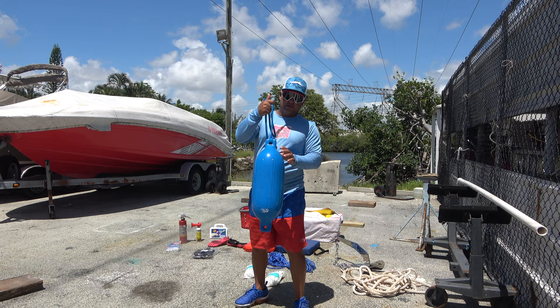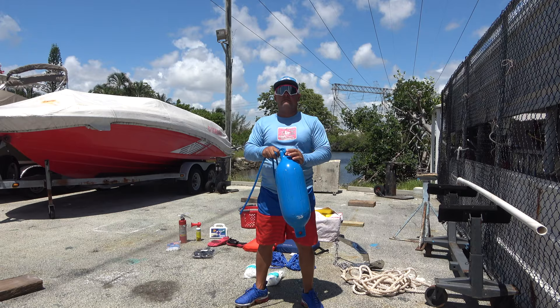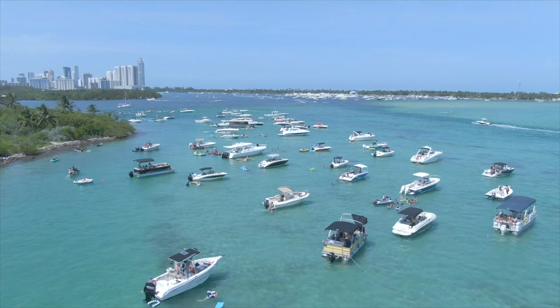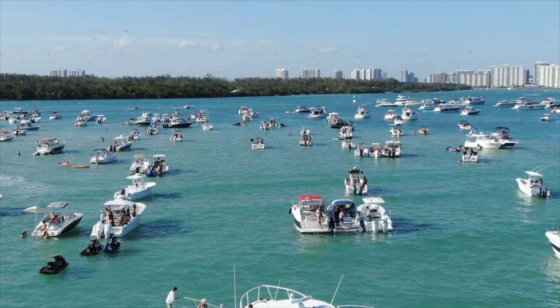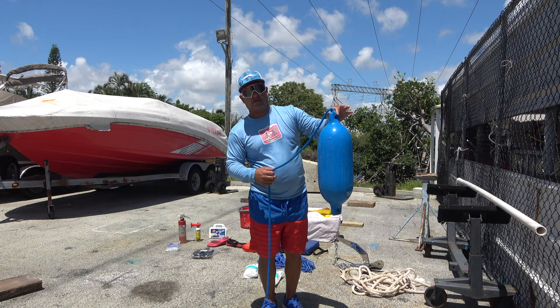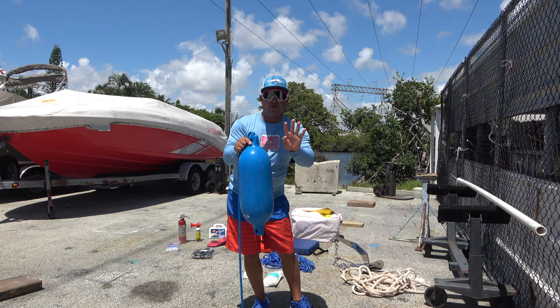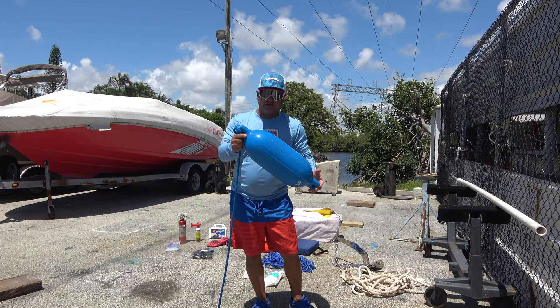The bumper is very important to protect your boat and other boats at the sandbar. The currents are moving all day long, so you need bumpers on your side just in case the current moves your boat or the other boat moves too. I have four of them — two for one side and two for the other side. I can't have just one for each side because the boat is too big.